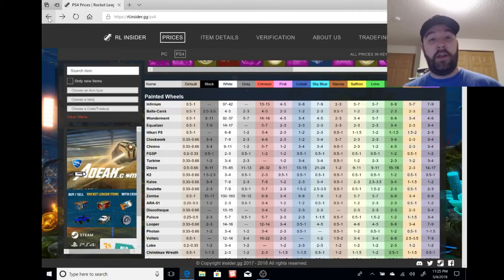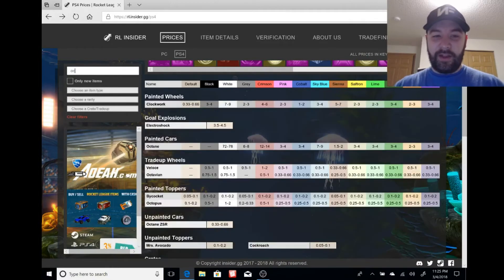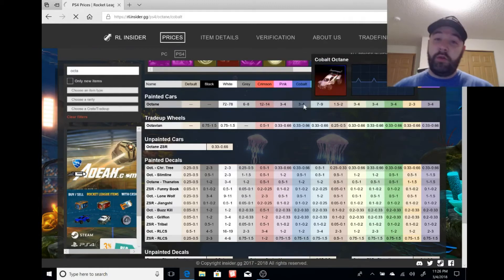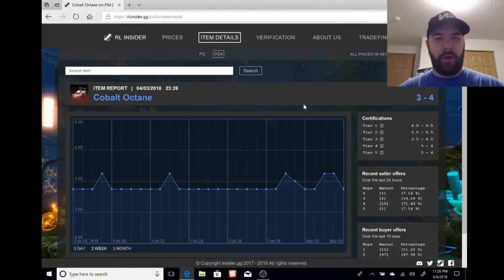That's the pattern in Rocket League — when something new gets announced and people get excited, the hype kicks in, prices skyrocket, people pay it, then it settles back down. If you want to cash in on the excitement when everyone's buying at high prices, right now is the best time to be buying this stuff. Let's go over some of the other painted Octane colors.